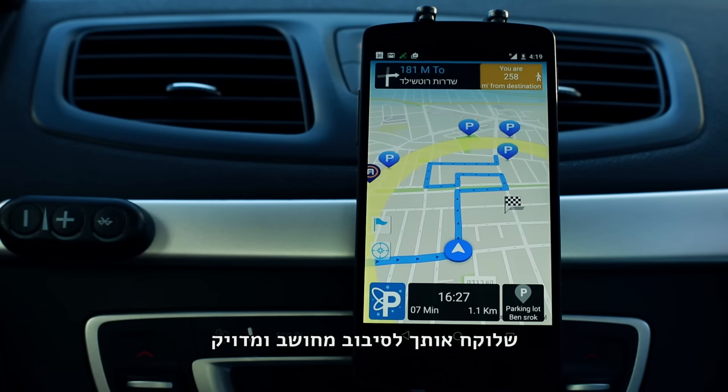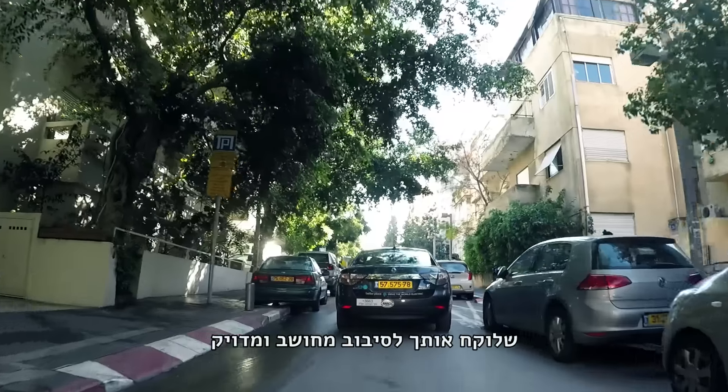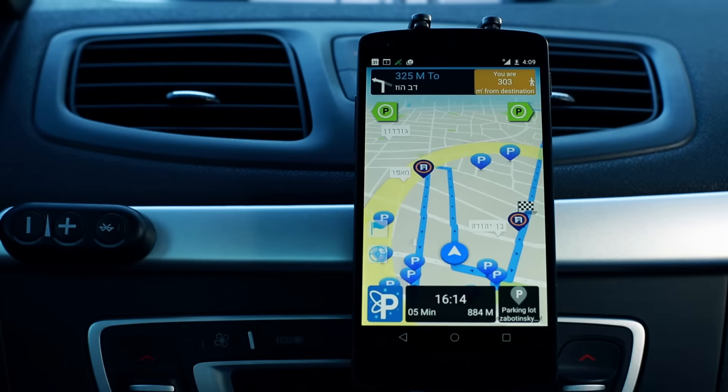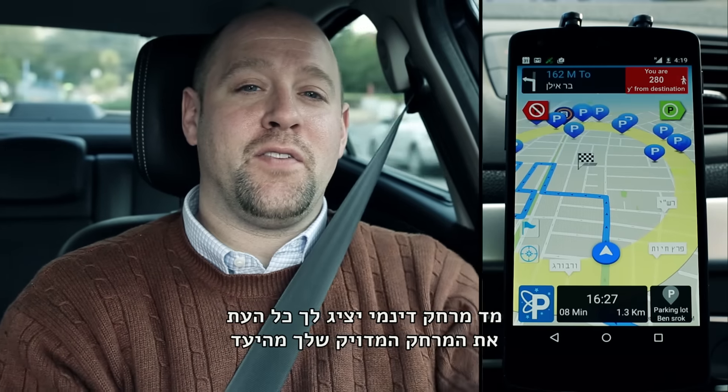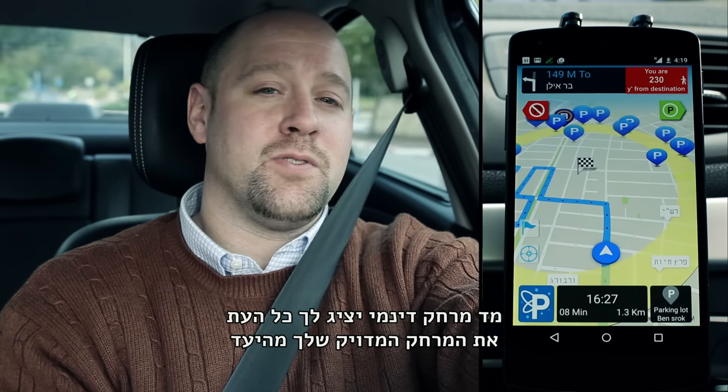Pauly determines the route to take you on a calculated and precise online cruise for parking around your destination via roads with parking spots. A dynamic distance indicator will let you know how far you are from your destination while cruising.